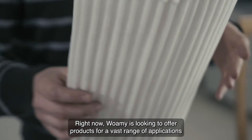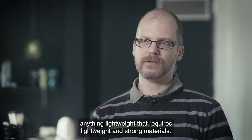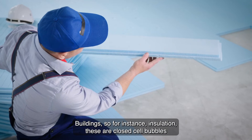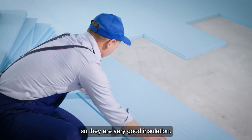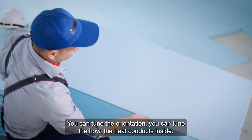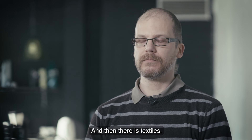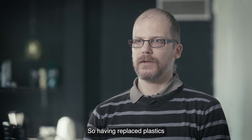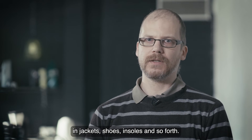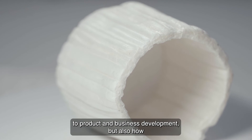WOMI is looking to offer products for a vast range of applications — anything that requires lightweight and strong materials. So everything that is movable basically: airplanes, cars, structural materials. Buildings, for instance insulation — these are closed cell bubbles, so they are very good insulation. You can tune the orientation and how the heat conducts inside, and add functional particles that store or conduct heat. And then there is textiles: replacing plastics in jackets, shoes, insoles and so forth.